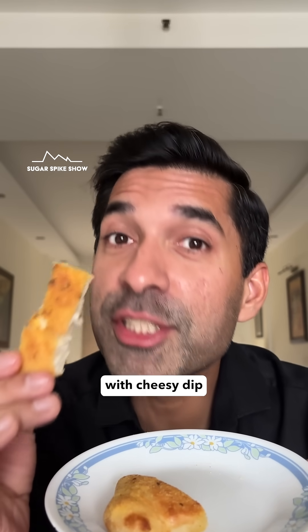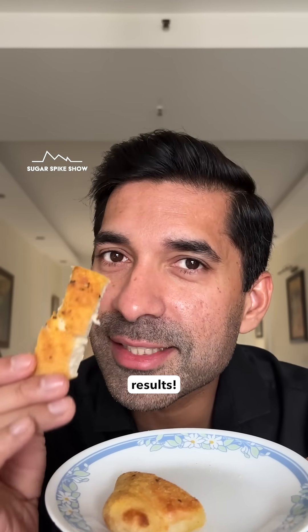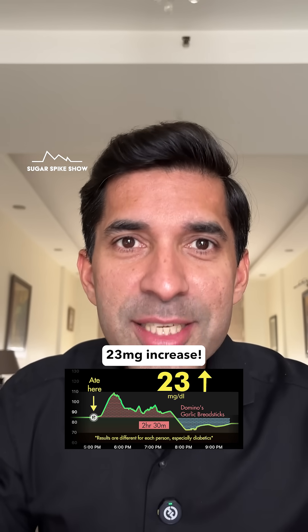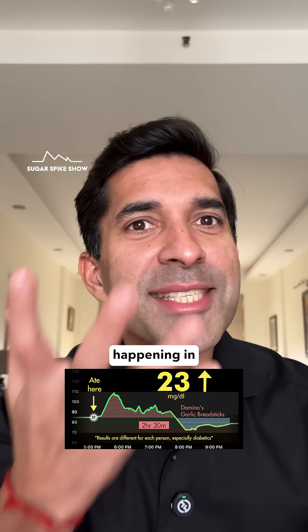Not even having this with cheesy dip, because that would interfere with the results. Let's see what my glucose monitor says. Only 23 mg increase? So low? What is happening in this series?